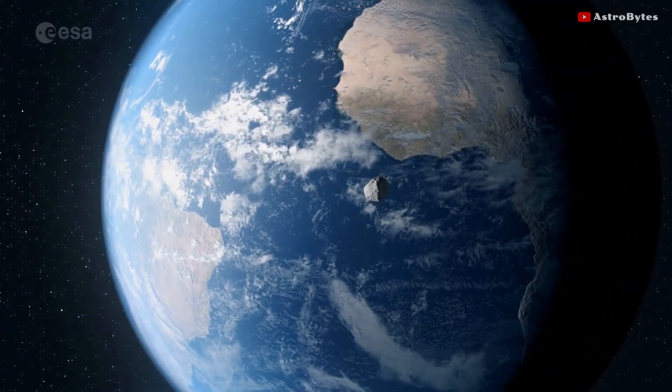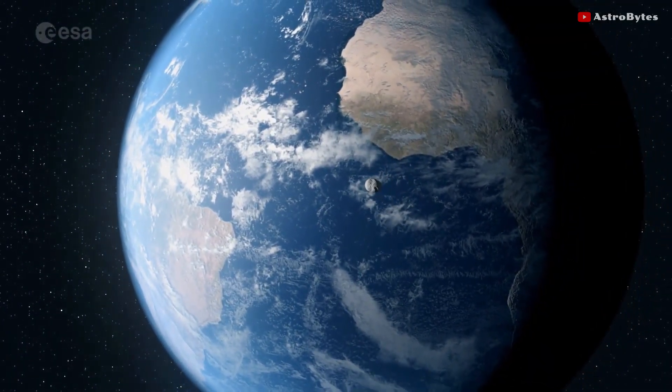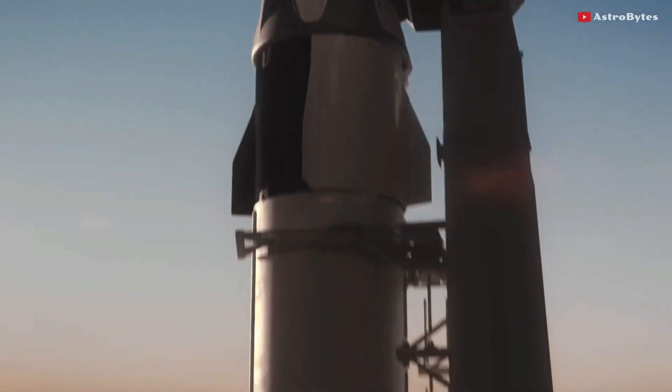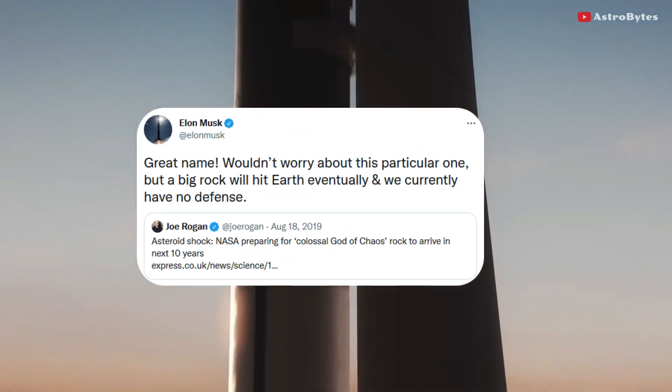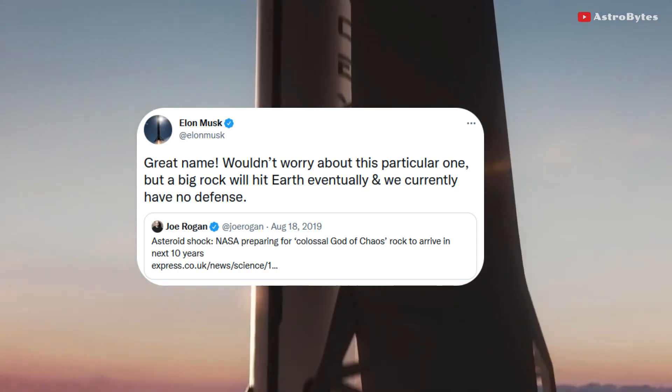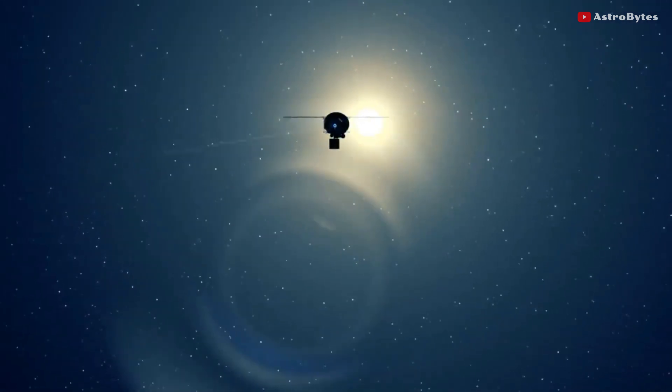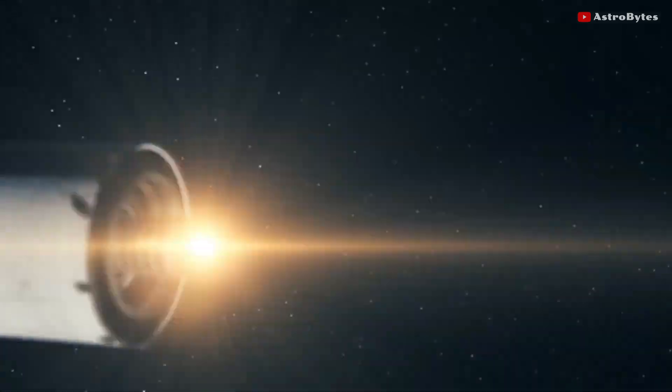Some experts are worried that Earth isn't yet ready to defend itself from deadly asteroids. SpaceX CEO Elon Musk once sparked concern by tweeting, 'A big rock will hit Earth eventually and we currently have no defense.' While this is not entirely true, as NASA does have a plan to stop asteroids from hitting Earth.